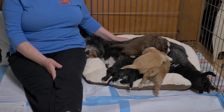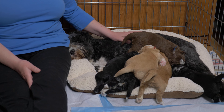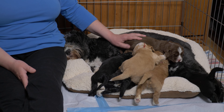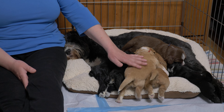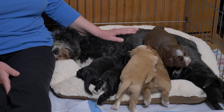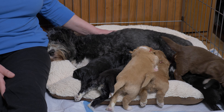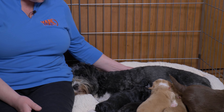Hey everybody, we have a Labradoodle puppy litter update video for you. These Australian Labradoodle puppies are three weeks old, and in today's video we're going to give you an update on each of the puppies, tell you their weights, what they've achieved over the past week, and we're also going to give you an update on our beautiful Mama Labradoodle Orca, and we're going to talk a little bit about socialization and desensitization of puppies.